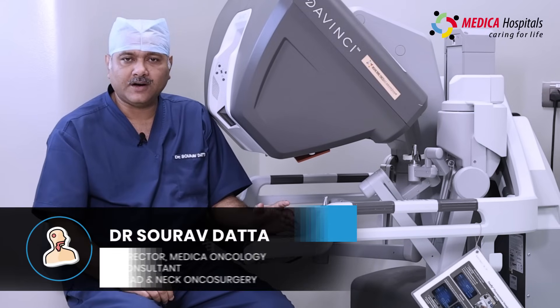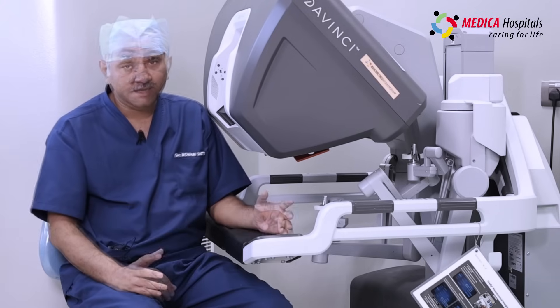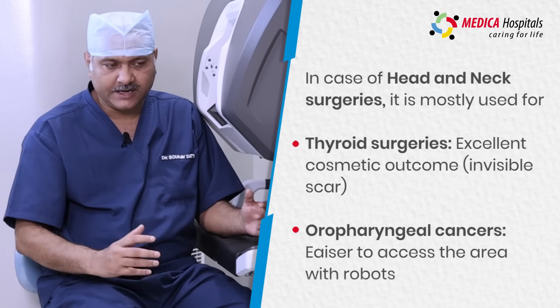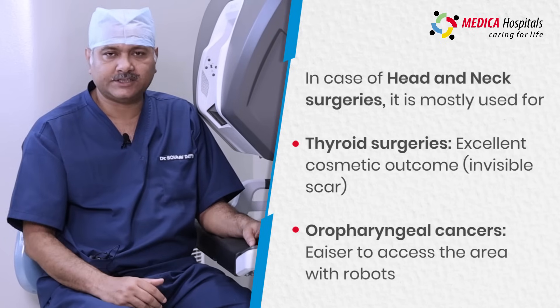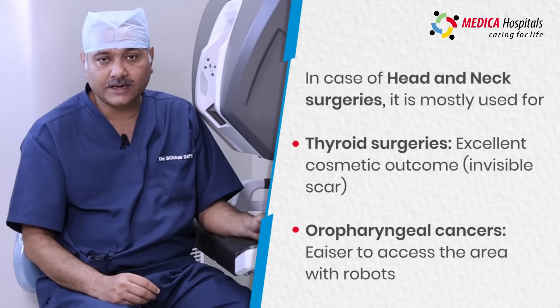Robotic surgery is the most advanced surgical tool we have now in our hand. In head and neck surgery, we are mainly using it for thyroid surgery where it gives excellent cosmetic outcome — the patient will have no scar in their neck.